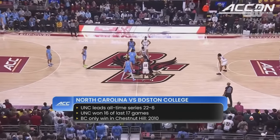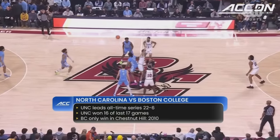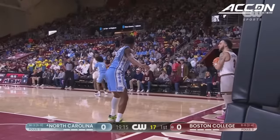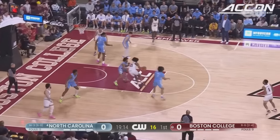North Carolina leads the all-time series and has dominated recently, including seven in a row here in Chestnut Hill, Massachusetts. The opening tip is controlled by the visiting Tar Heels. North Carolina is the best rebounding team in the conference, over 41 boards per game.